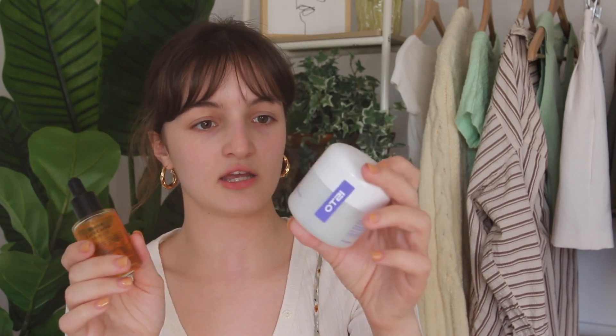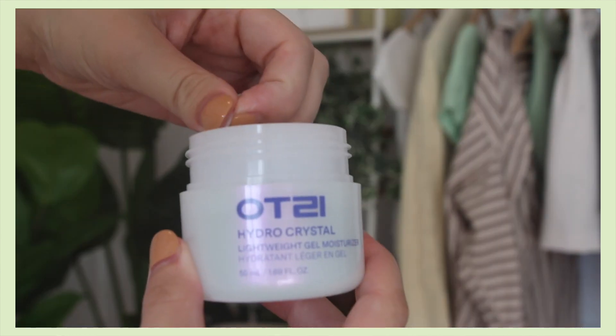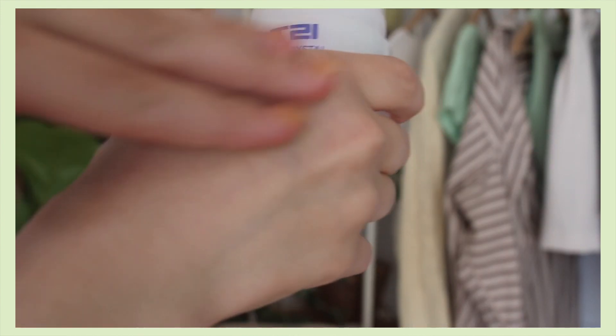For my oily skin friends who want to use an oil but are afraid of the oily feeling, I recommend mixing a moisturizer and an oil together. This is the OTSI Hydro Crystal Lightweight Gel Moisturizer — it's a very lightweight gel. I actually didn't like it at first because I have extremely dry skin, but I started mixing two to three drops of oil into it and it works beautifully, especially on hotter summer days. It's not too thick but it's a perfect blend — kind of like making your own skincare. That's my spiel on carrot seed oil!